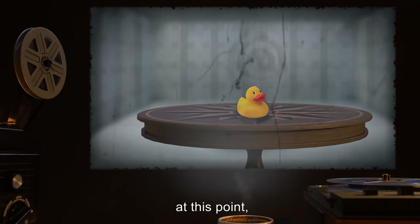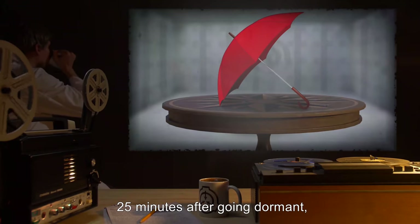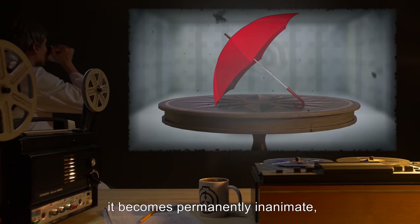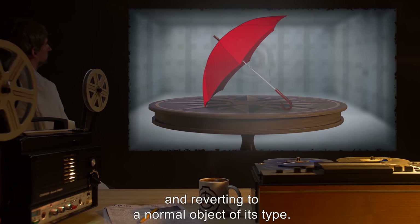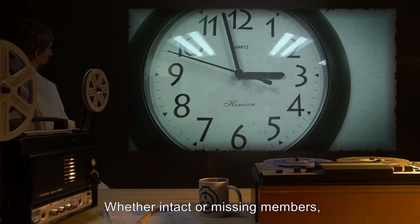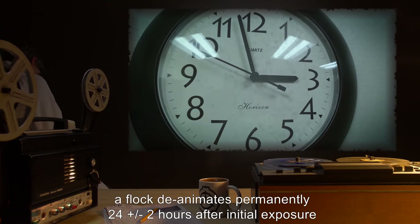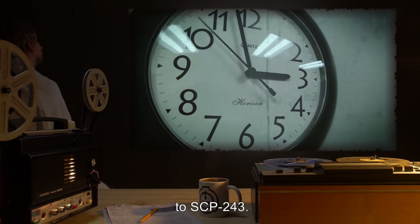At this point, reuniting it with its group renders it animate again. Twenty-five minutes after going dormant, it becomes permanently inanimate, losing all unusual properties and reverting to a normal object of its type. Whether intact or missing members, a flock deanimates permanently twenty-four plus or minus two hours after initial exposure to SCP-243.